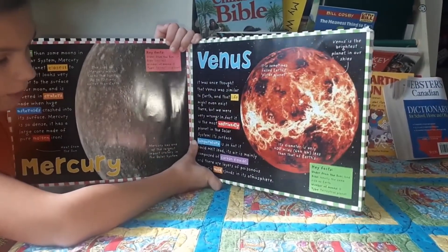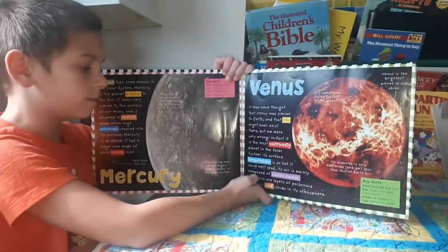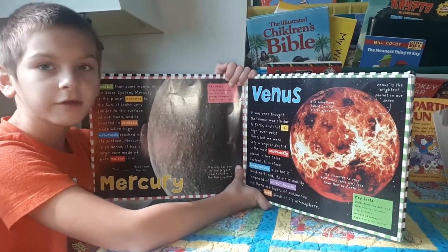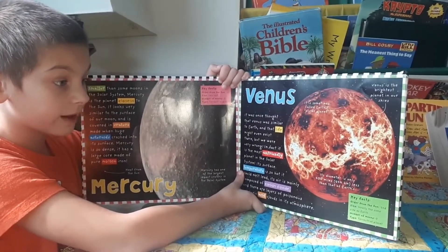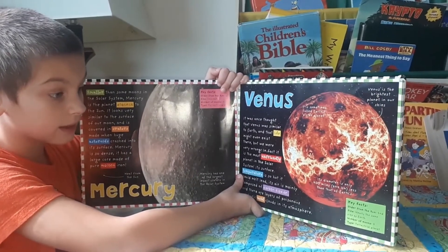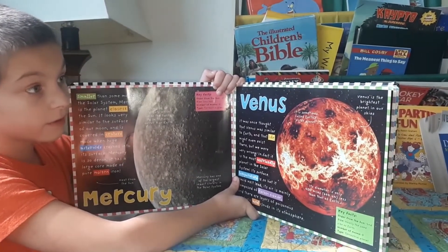Don't we exhale carbon dioxide? Because it's composed of carbon dioxide, it's sometimes called Earth's sister planet. Its diameter is only 400 miles — 644 kilometers — less than that of Earth's.